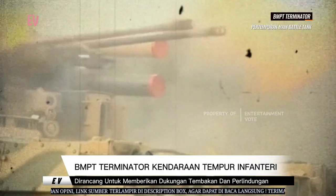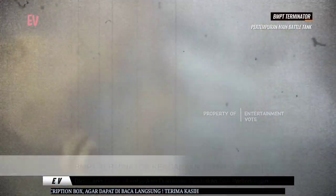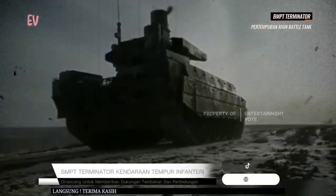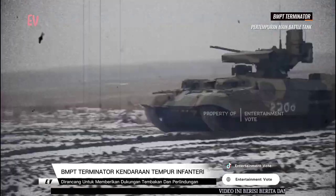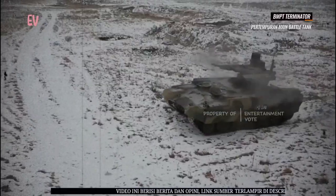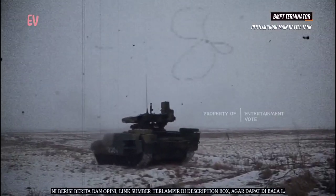Kendaraan ini dapat digunakan dalam operasi tempur, operasi anti-teroris, dan operasi pemulihan perdamaian. BMPT Terminator awalnya dikembangkan oleh Rusia dan telah digunakan oleh beberapa negara di dunia. Dengan kemampuan serang dan pertahanan yang kuat, kendaraan ini diharapkan dapat meningkatkan efektivitas dan kelangsungan hidup pasukan infanteri dalam medan pertempuran yang kompleks.